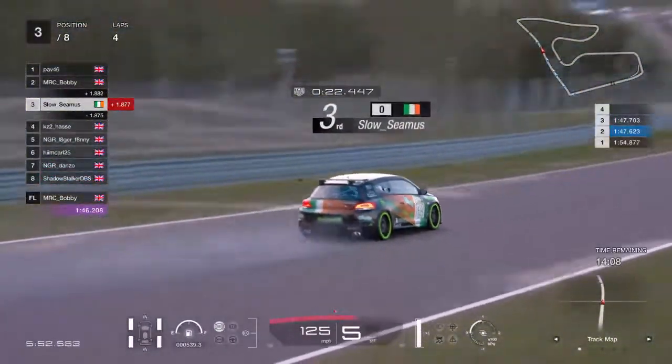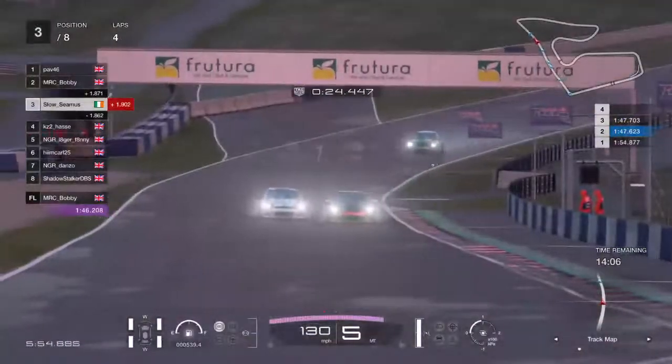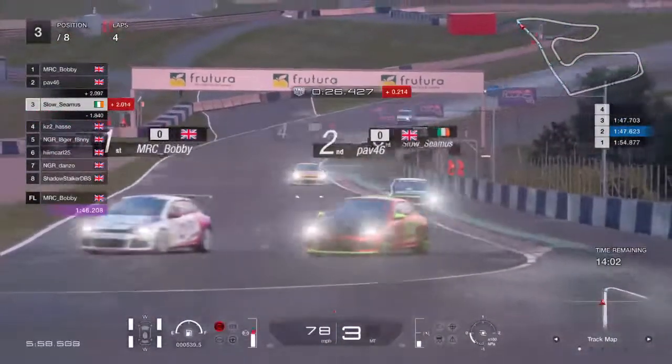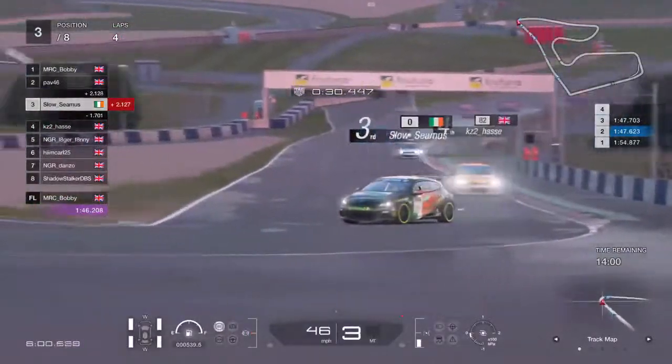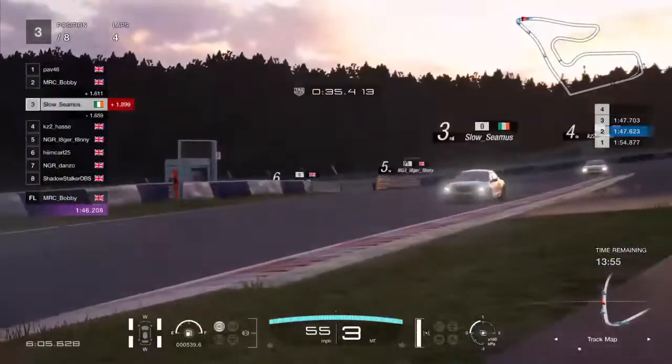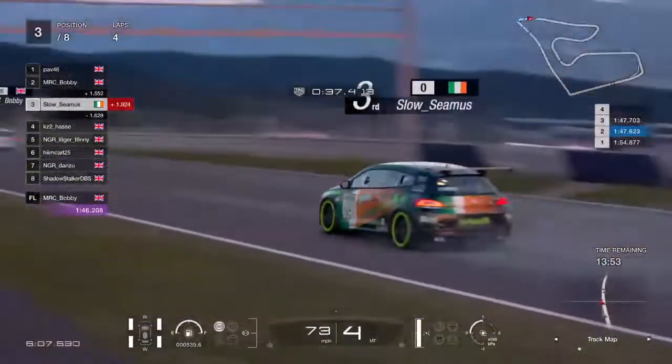Alright Craig, how you doing? Thanks for joining us mate. Mate, he's closing in — look at that, he's all over him, like a tramp on chips. 1.6 seconds now, he's about in slipstreaming range.